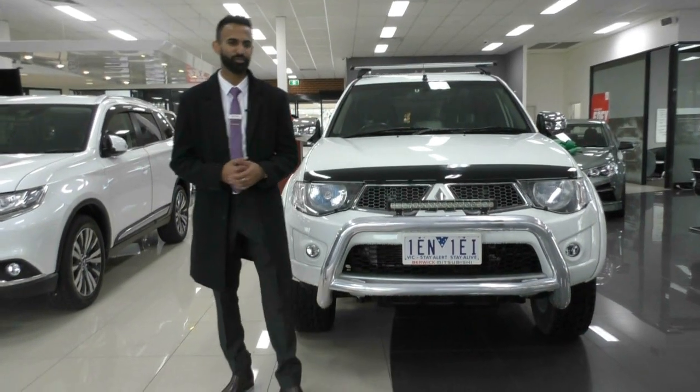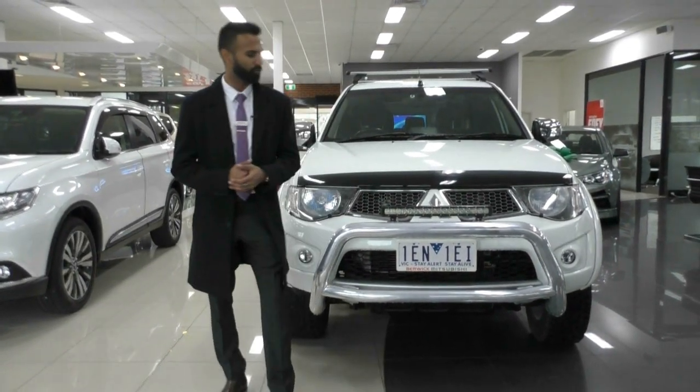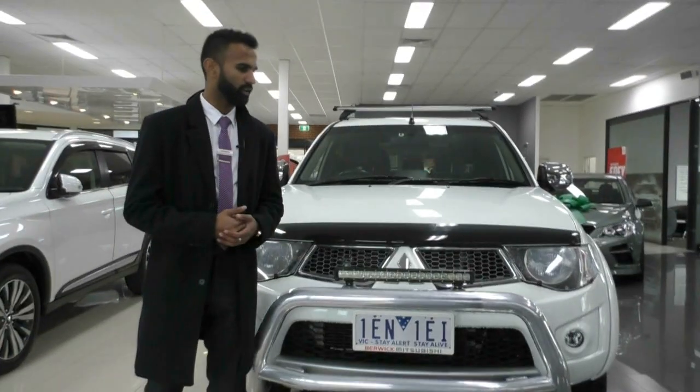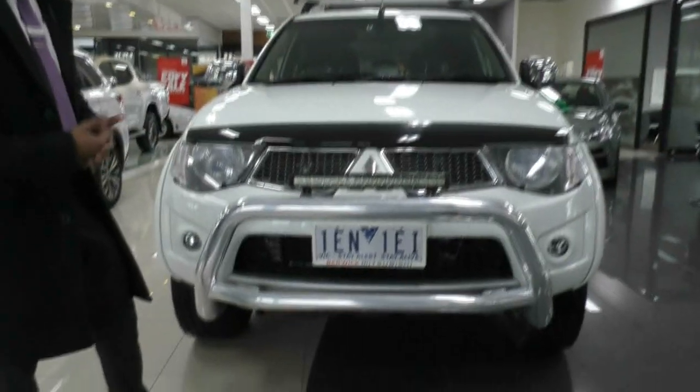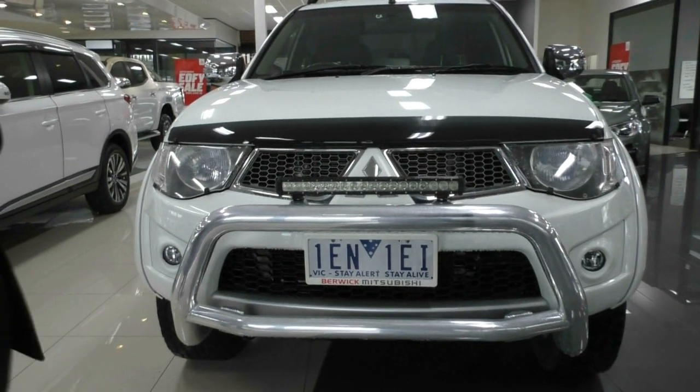Hey guys, welcome to Beric Mitsubishi. My name is Josh and today I'd just like to start off by saying thank you for inquiring on this 2014 Mitsubishi Triton GLX-R. This car does have plenty of features on it and I'm just going to walk you around and show you exactly why you've made the right decision inquiring on it.